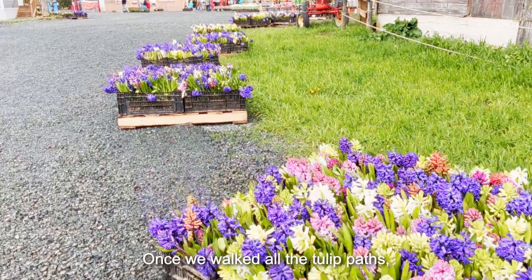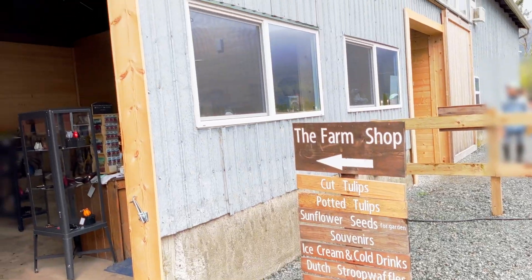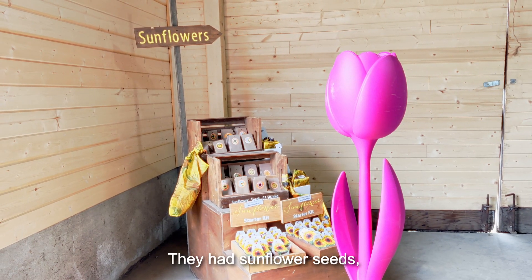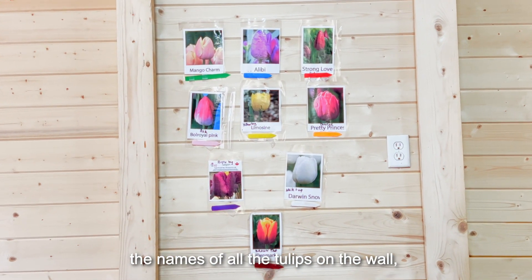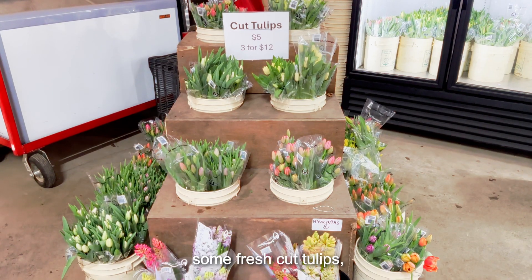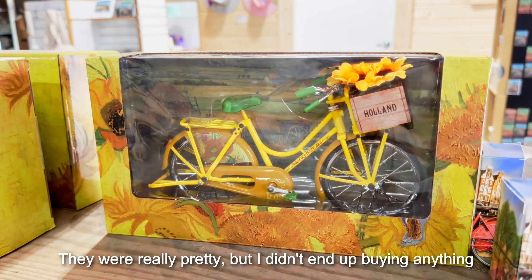Once we walked all the tulip paths, we went to check out the farm shop. They had sunflower seeds, plant pots, the names of all the tulips on the walls, some fresh-cut tulips, and some other souvenirs. They were really pretty, but I didn't end up buying anything.